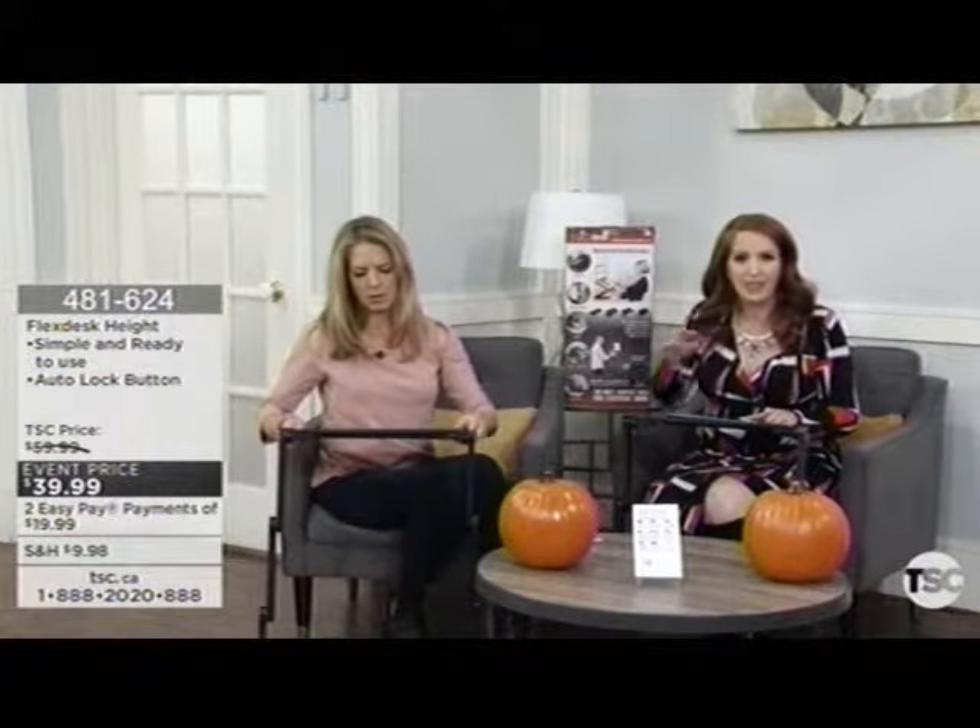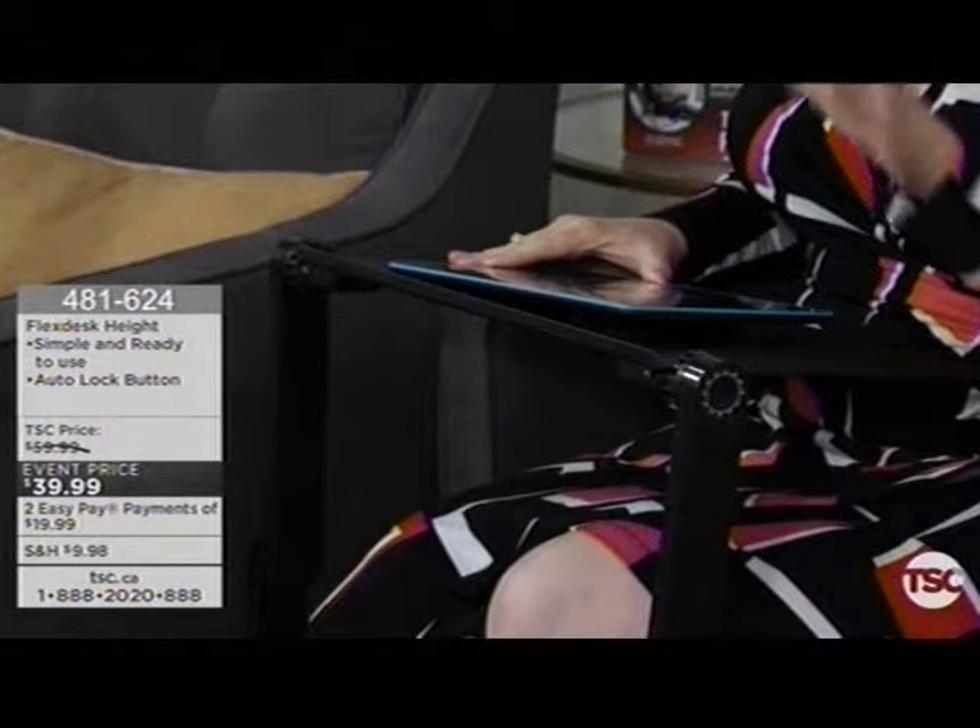Nice to be here, and very excited to be presenting the Flex Desk because it will convert your desk and workstation into a height-adjustable, multi-position type of desk. However you create, however you learn, however you produce, this can work with you. A lot of you may not work at a desk now — maybe you sit on your chaise lounge or in beautiful chairs with a coffee table. The Flex Desk can convert into over 30 different positions.